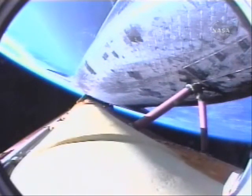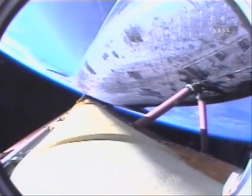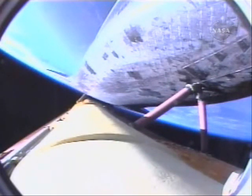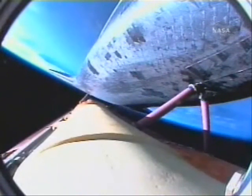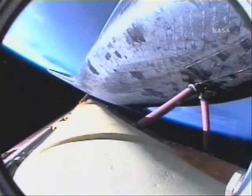On board: Rick Sturckow in the forward left seat, Lee Archambault in the forward right seat, Pat Forrester the flight engineer between them, Steve Swanson serving as mission specialist, and Clay Anderson on his way to the International Space Station to replace Sunita Williams. Atlantis, press to ATO. Copy, Houston, press to ATO. Five minutes, thirty seconds into the flight. Atlantis can reach orbit on two engines now should one fail; however, all three are still performing as planned.